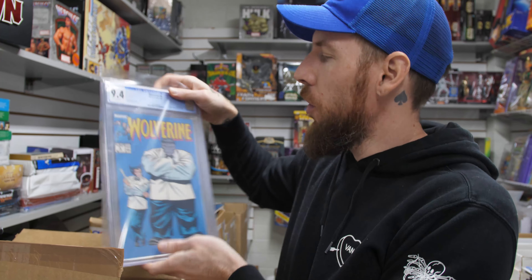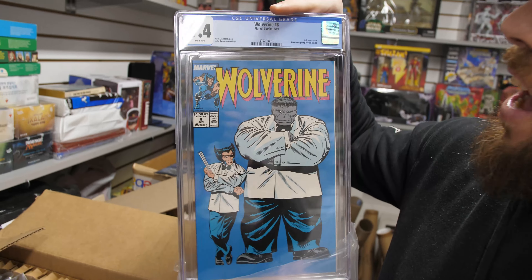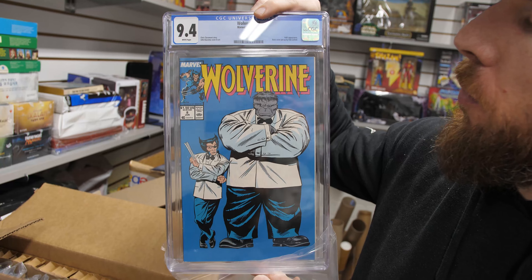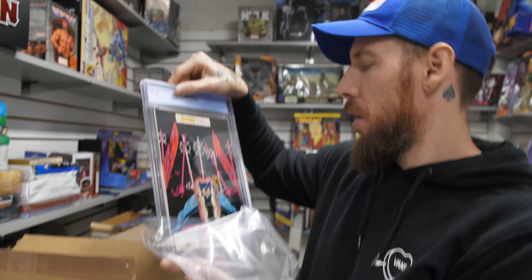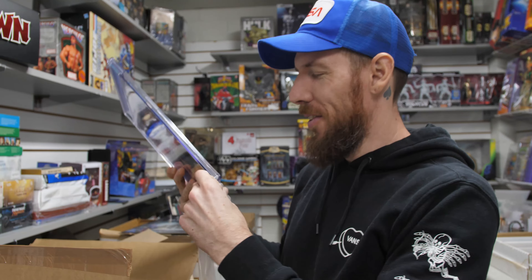And if you like that, you probably like this — we get asked about this book all the time. Wolverine 8, 9.4 white pages. This is Mr. Fix-It — a classic Hulk and Wolverine cover with a cool pinup on the back by Rob Liefeld.